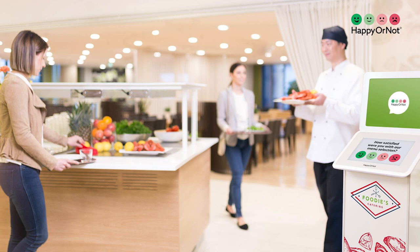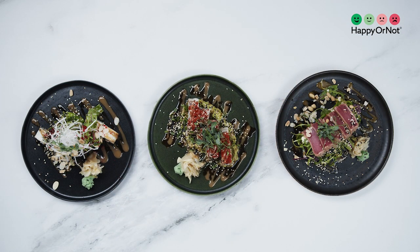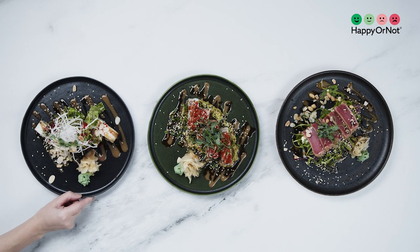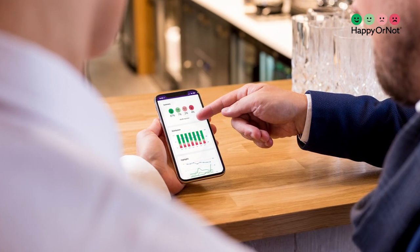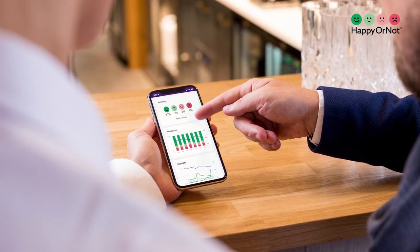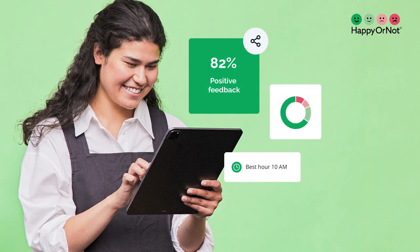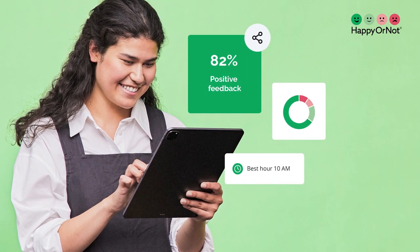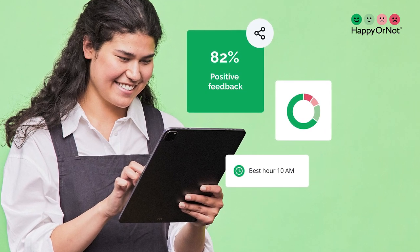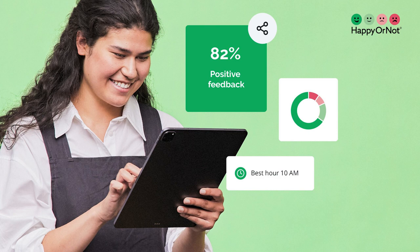By making these minor yet powerful tweaks, you can enhance your restaurant's reputation, attract more customers, and create a culinary legacy that stands the test of time. So, elevate the ambiance, master the menu, train your team, embrace sustainability, and perfect presentation to make your restaurant a dining destination that leaves a lasting impression on your guests. And remember, your restaurant is not just a place to eat — it's an experience to savor and remember.